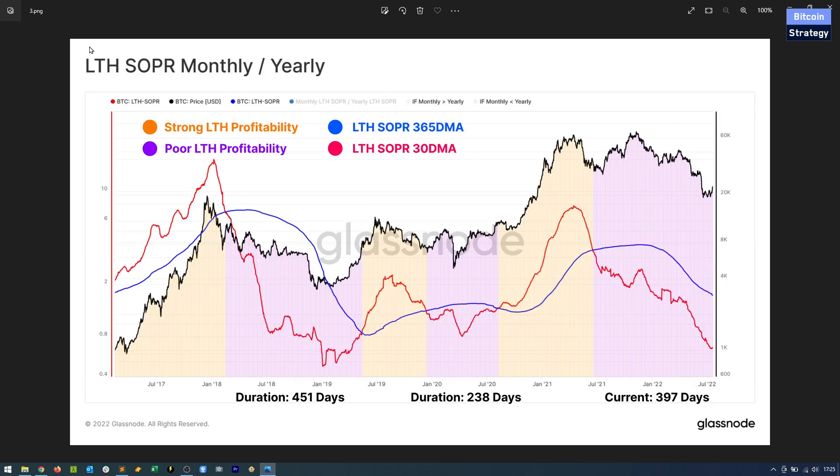You need to know on-chain analytics a little bit to understand this. This is the long-term holder spent output profit ratio — monthly and yearly. It looks at long-term holders, their profitability, and whether those long-term holders move their coins. For Glassnode, a long-term holder is a wallet that held Bitcoin for at least 155 days. Since this metric fluctuates quite a bit, they use moving averages — the more recent data uses a 30-day moving average and the more smoothed-out data uses a one-year moving average.